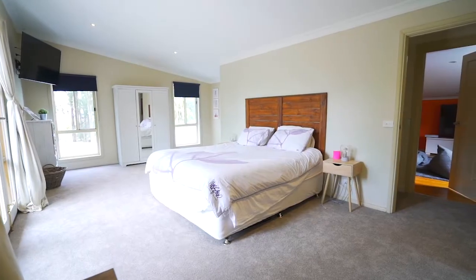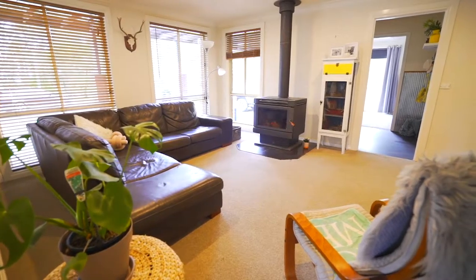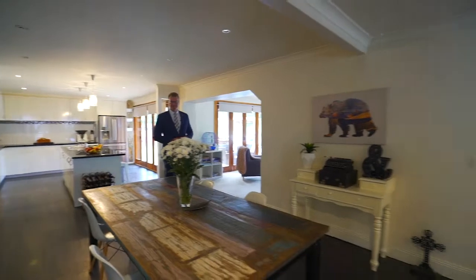Comprising five good-sized bedrooms plus study, two bathrooms, two separate and spacious living areas and combustion wood heating throughout. The sense of space is evident in the size of the kitchen that flows onto the meals and open-plan living area.